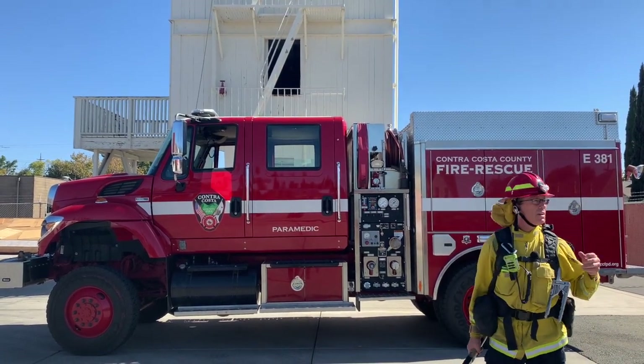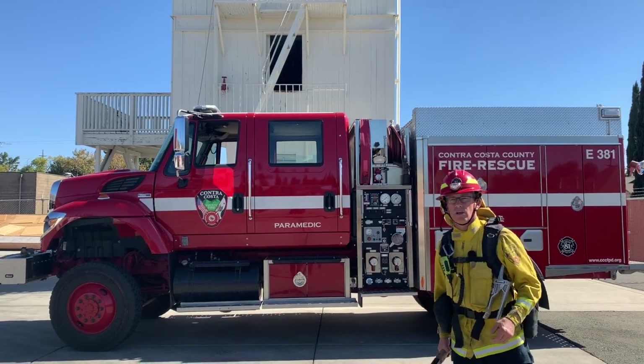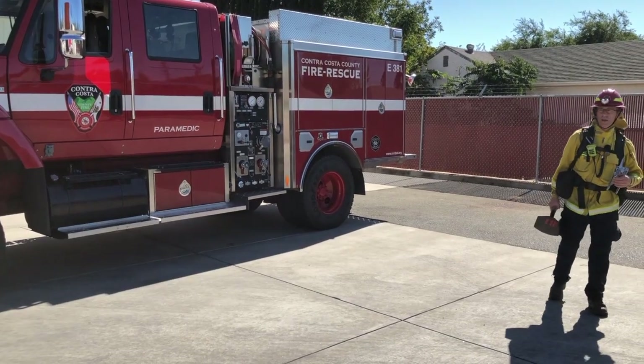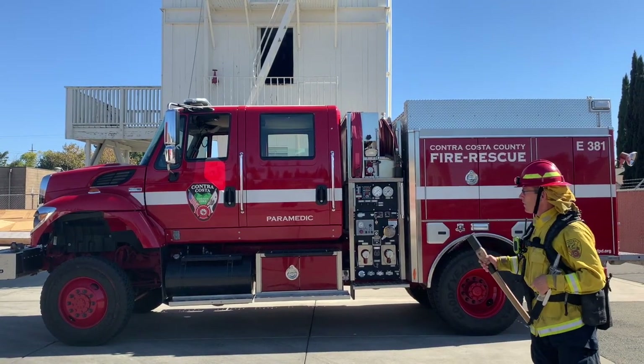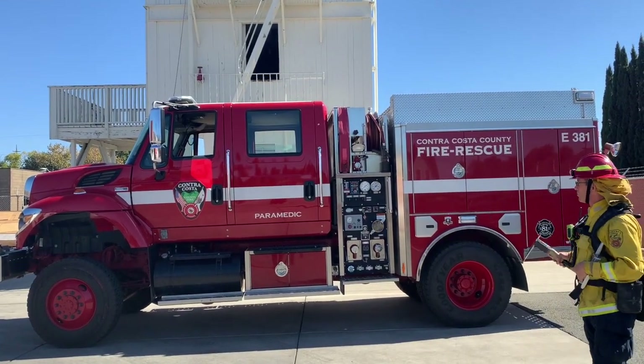Contra Costa, as you probably know, has a lot of hills, has a lot of mountain streams — areas where regular fire engines can't access. So what we've developed and what we use in our fire district is the Type 3.